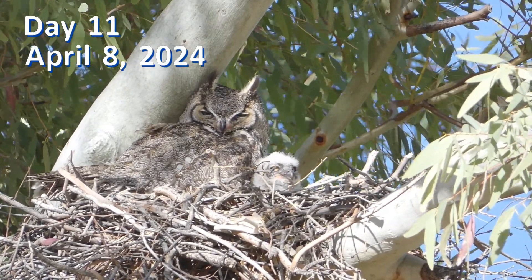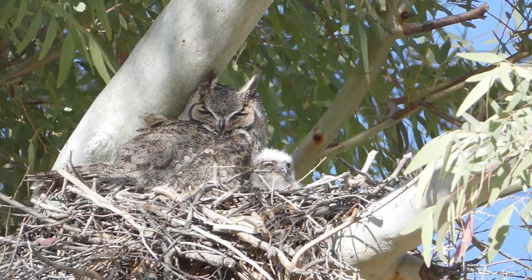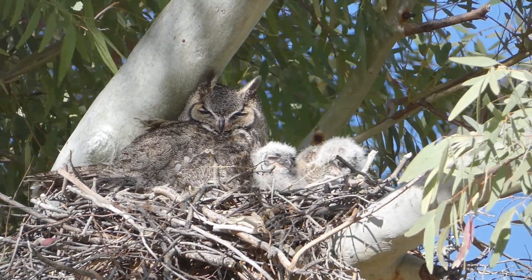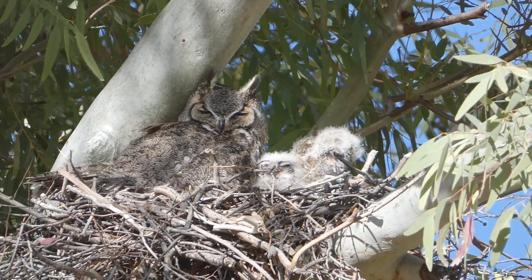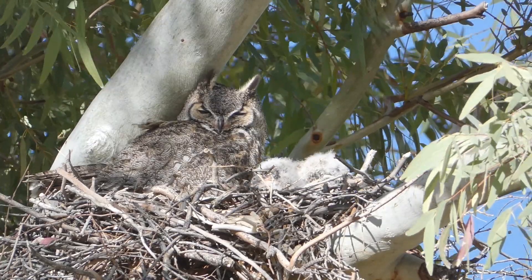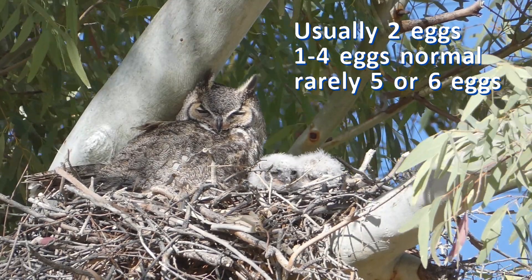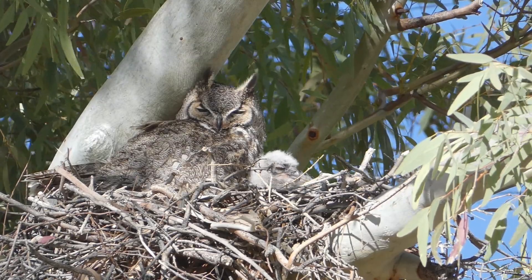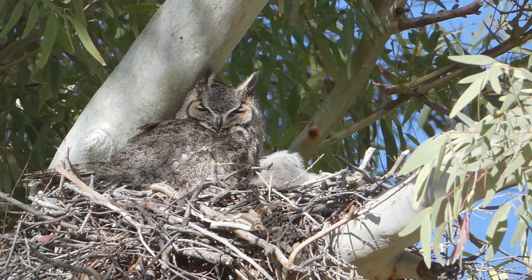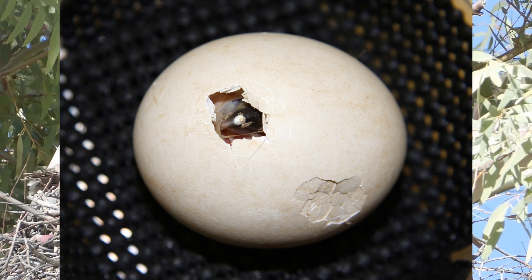Eggs are laid as early as late January, whether the birds are nesting in San Diego, New England, Oregon, or New York. The latest egg date for laying in San Diego was April 13th. My guess for the nest I'm watching is that the eggs were laid in late February. Typically, great horned owls lay two eggs. The clutch size commonly ranges from one to four eggs, rarely up to six. The eggs are white and rough in texture, about 2.2 inches long and weighing about 1.8 ounces — about the size of a medium-grade chicken egg, but more rounded.